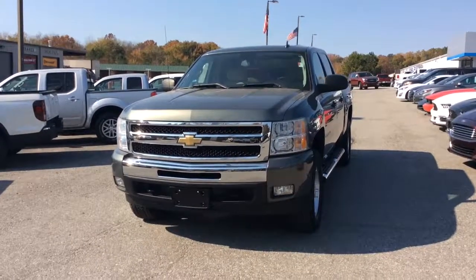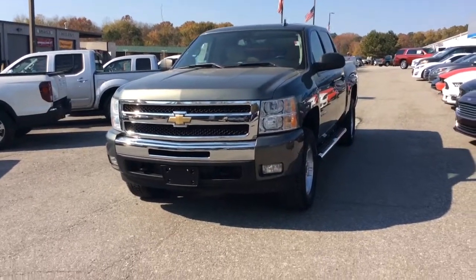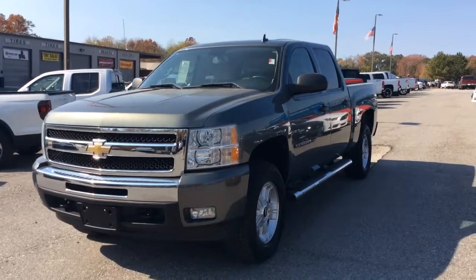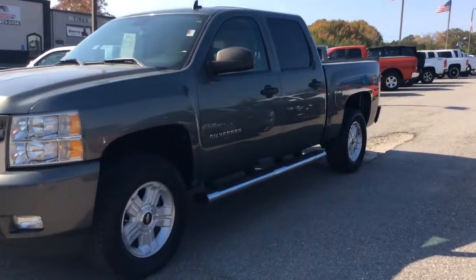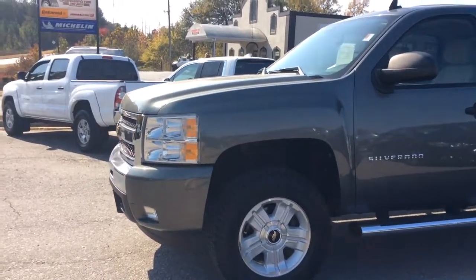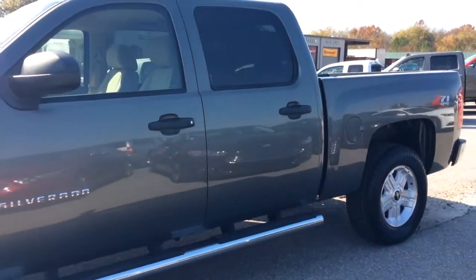Hey man, Josh Barr here at Jimmy Britt Chevrolet. We were speaking with your dad Bill, and he had mentioned you might be interested in a truck like this. We have here a 2011 Silverado — this particular truck is a Z71 four-wheel drive with a brand new set of beautiful off-road tires, just got leveled out.